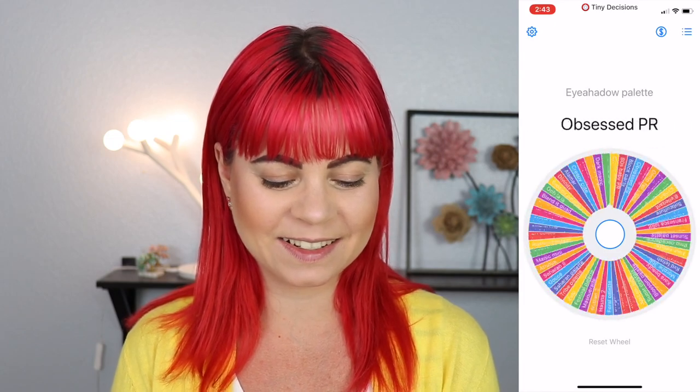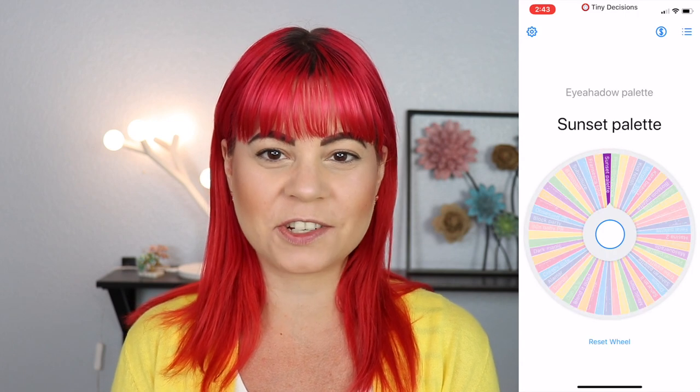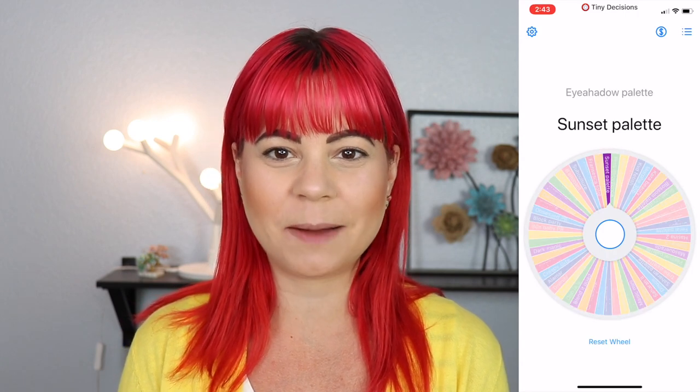Let's see what we get. Ooh, Natasha Denona Sunset palette. I'm going to go grab all of those and then I will be right back. Alright, so I got my palettes here.